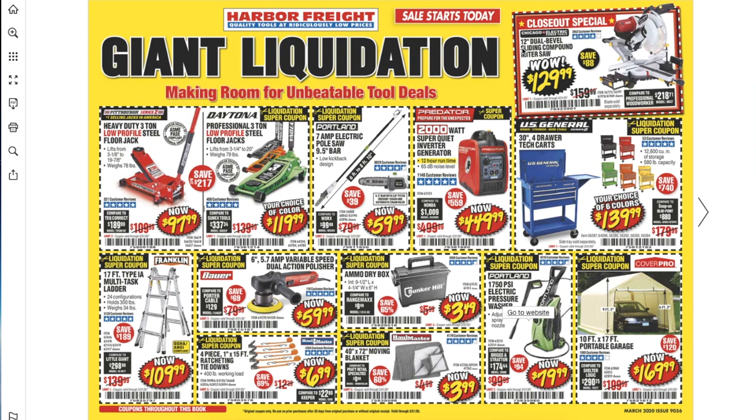On the top we got a closeout special: 12-inch dual-bevel sliding compound miter saw for $129.99. This was a great saw, performs really well. I did have the 10-inch dual-bevel compound miter saw and it was great — did the cuts perfectly for the projects I needed. There are mixed reviews about it not being square, but all you have to do is measure and make sure everything is square. I personally haven't had any problems with my previous Chicago Electric.